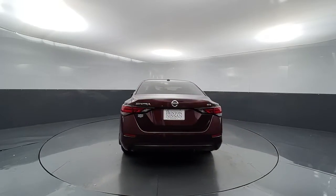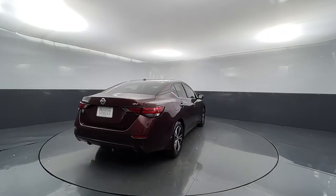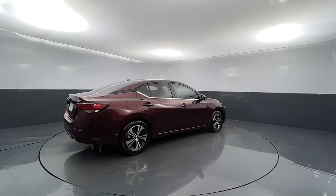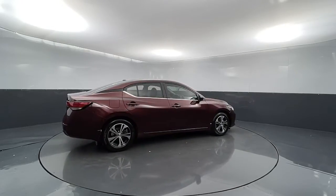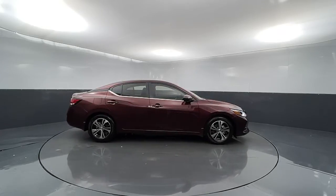Here's a sporty Nissan Sentra, the powerful mid-sized four-door that prioritizes comfort, convenience, and safety. From its standard suite of driver-assist tech to its spacious upscale cabin and thoughtful storage solutions, this snazzy sedan makes your daily drive pure pleasure.